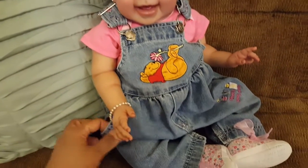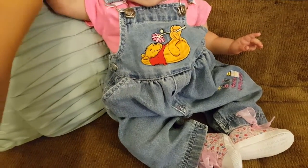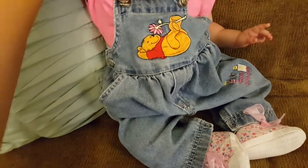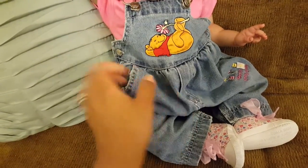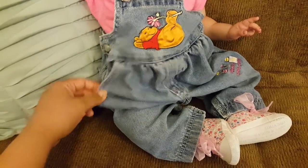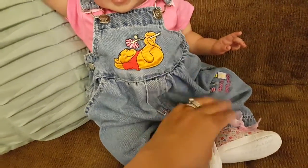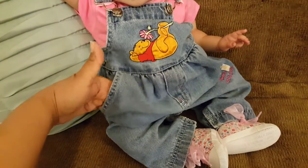But these little overalls are so cute. The denim is so soft. Let me put her little arm up — it's really baggy in here, really loose. And look how deep the pockets are for a little kid! It's just adorable. I could see you putting a little pacifier in here.